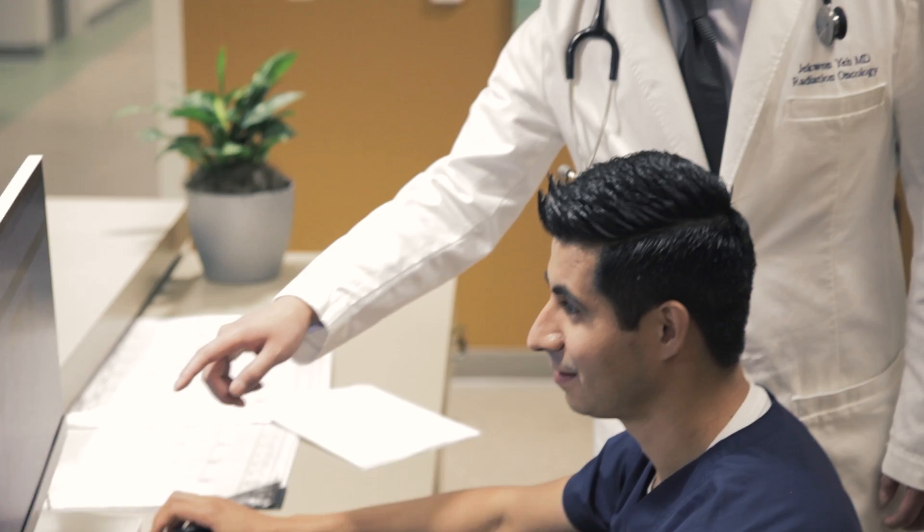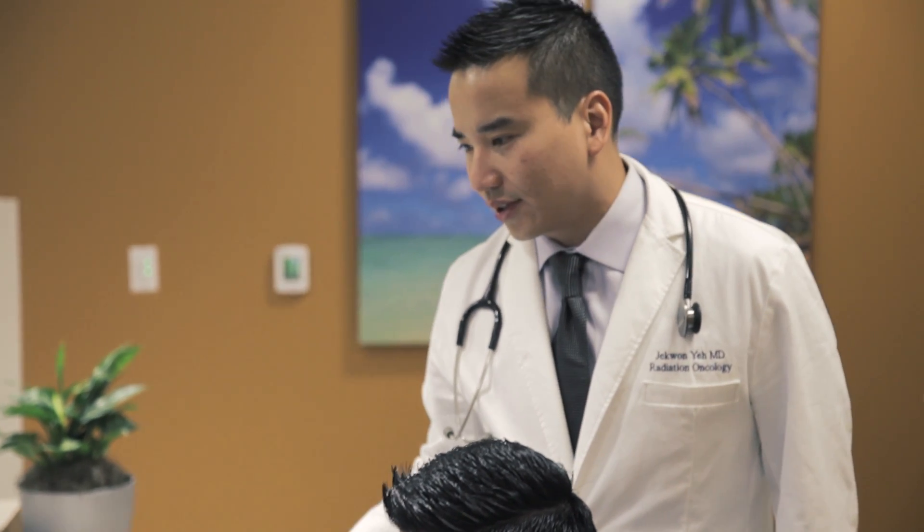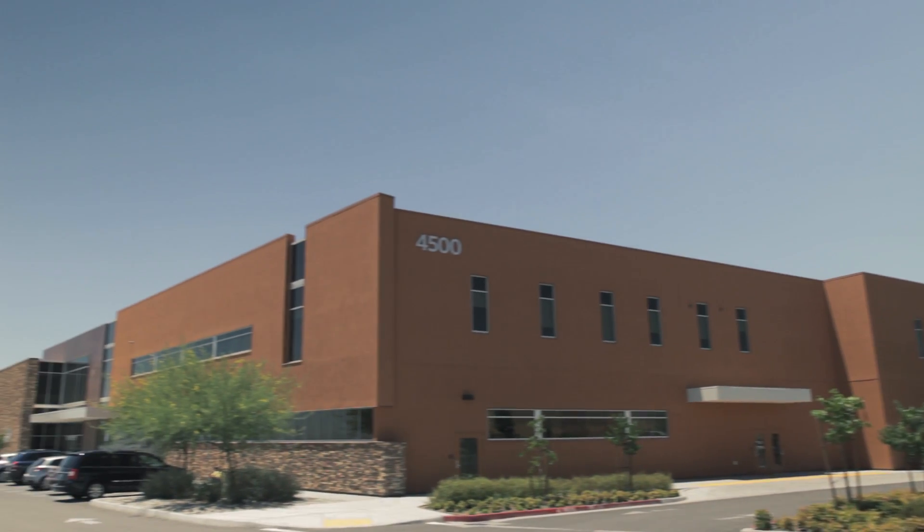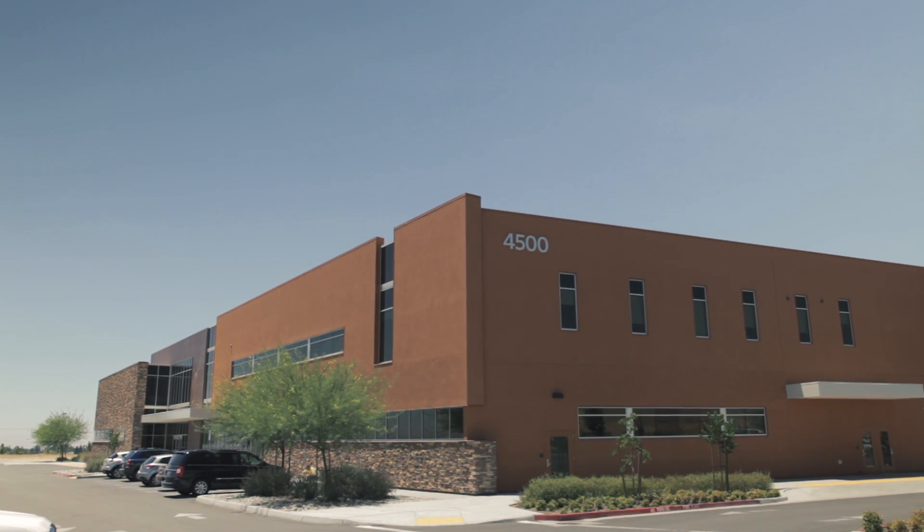We also utilize 4D CT targeting, which essentially monitors the movement of tumors and allows for more precise treatments. For example, lung tumors are known to move while we breathe. The technology allows for real-time monitoring of tumor motion. With the increased accuracy of utilizing 4D CT monitoring, we can allow for fewer side effects from the radiation treatment. We are the only facility in Kern County that offers this type of precise tumor targeting technology.